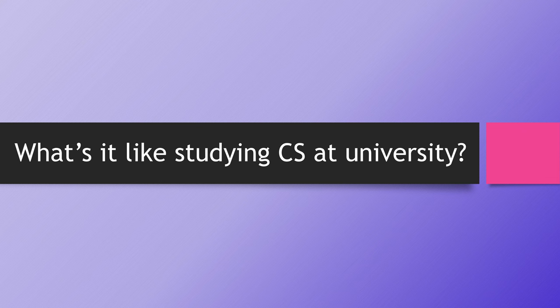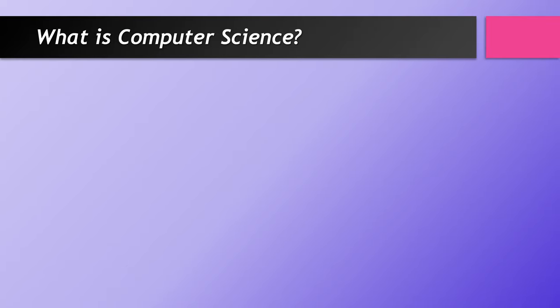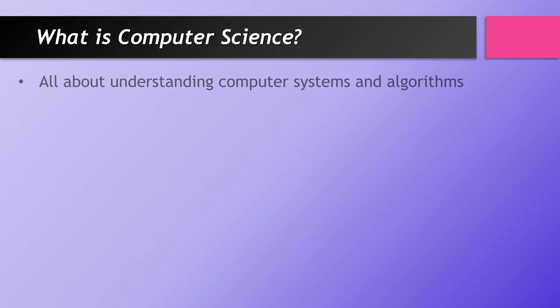Bear in mind that the bits and pieces are my opinion, and of course every single person will have a slightly different experience at university. Let's start by talking a little bit about what computer science is, just to give an idea if you're not too sure. Not everybody has done it in school — if you have a GCSE or an A-level you'll have quite a good idea, but a lot of people will go in without much prior knowledge.